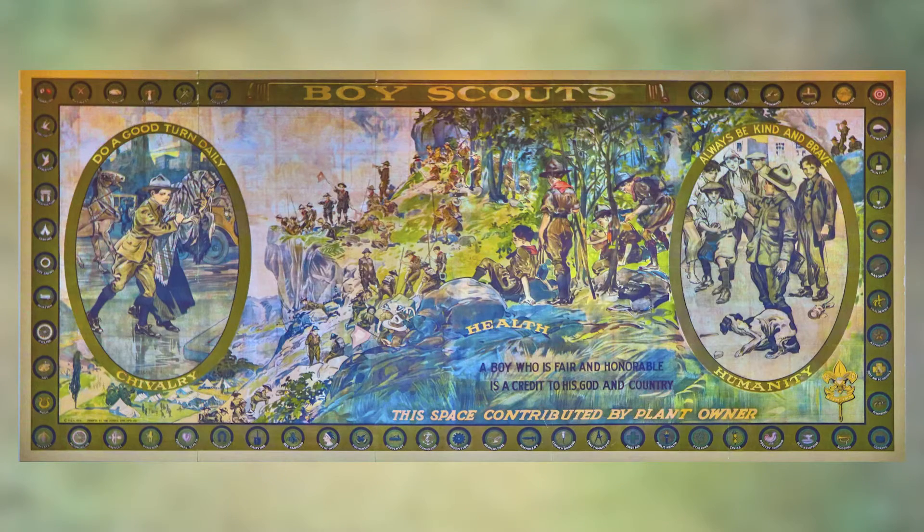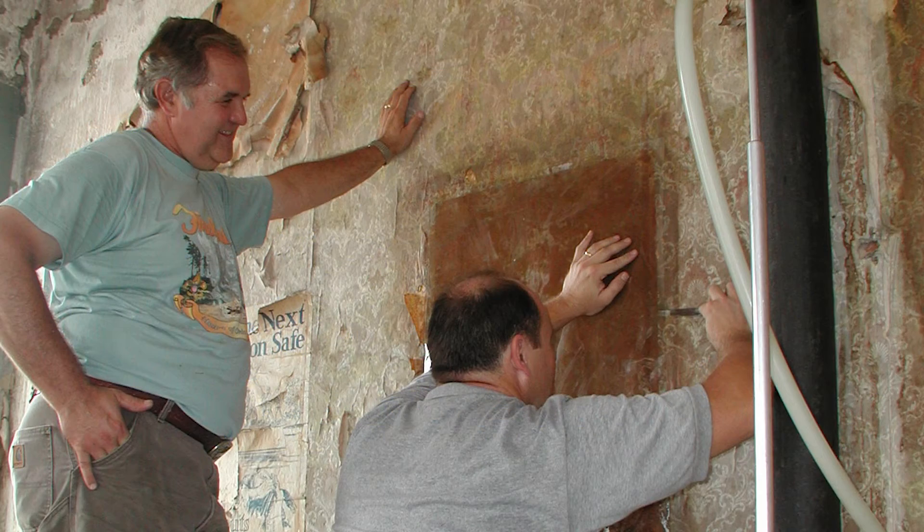The process they used is interesting. According to the treatment report created to document the removal, the original poster consisted of four columns of three lithographs each. Each of the four columns consists of two papers measuring approximately 44 by 61 inches and one paper measuring 22 by 61 inches. Because of the extremely fragile nature of the lithographic sheets, a scalpel was used to surgically cut the papers to a uniform dimension of 22 by 61 inches, resulting in 20 final segments removed from the wall.